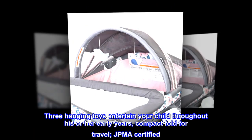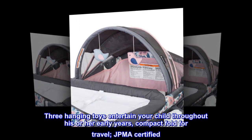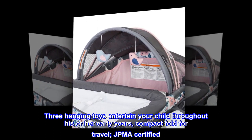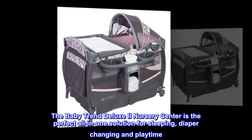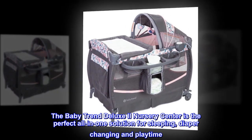Three hanging toys entertain your child throughout his or her early years. Compact fold for travel, JPMA certified. The Baby Trend Deluxe 2 Nursery Center is the perfect all-in-one solution for sleeping, diaper changing, and playtime.